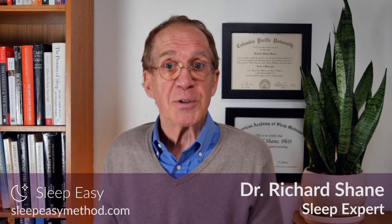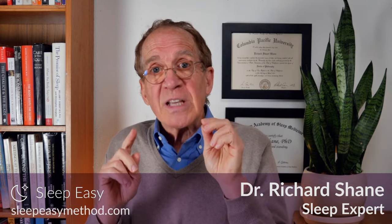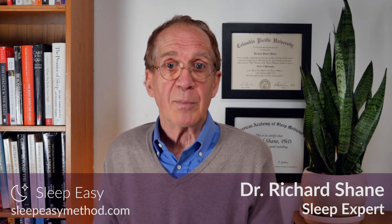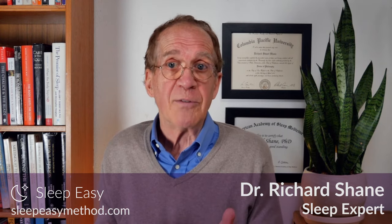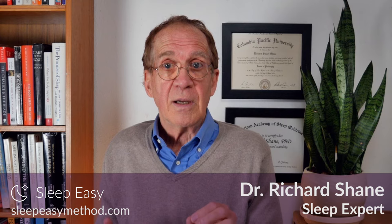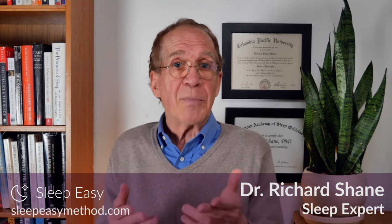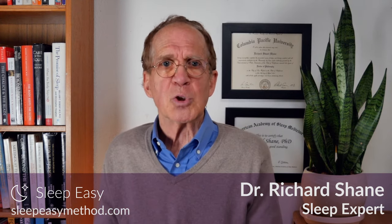Now let's turn to the good news. I've developed a program that gives you an easy way to reduce and eliminate the need for sleep medication without withdrawal, and that's available to everyone in the SleepEasy mobile app. In collaboration with sleep experts worldwide, I've developed the SleepEasy program over the last 25 years. It's based on the neurophysiological process of how sleep naturally happens, and it gives you a way to fall asleep or back to sleep more quickly and easily, and sleep more deeply, even in the midst of stress.